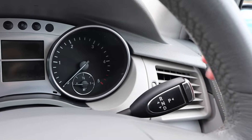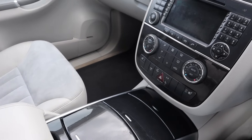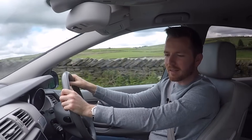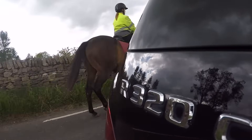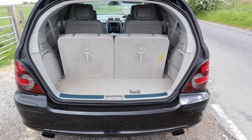They all have this column-mounted gear shifter, which does free up the centre area — it's cup holder heaven. You've got cup holders, storage compartments, an ashtray. It just makes this area much more open and gives you more space.